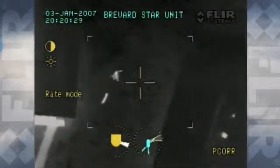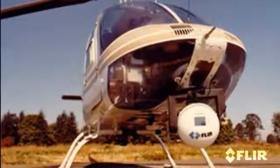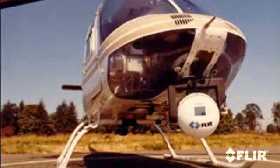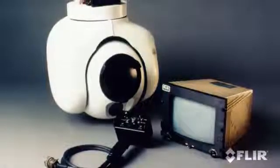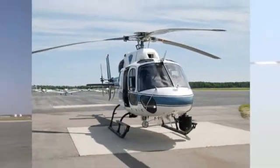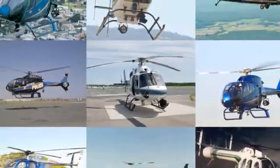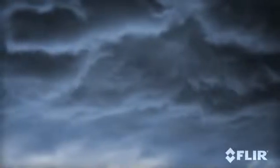FLIR's thermal imaging systems allow airborne officers to see and do what ground officers can't, turning night into day and extending their reach. FLIR developed the first thermal imager for airborne law enforcement, and these early FLIR imagers revolutionized law enforcement aviation. Since then, FLIR has deployed more than 2,500 law enforcement camera systems around the world — four times more than the rest of our competition combined. FLIR is on the job with three families of imagers that give you the edge.